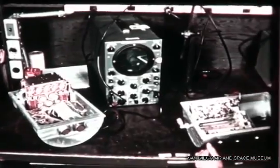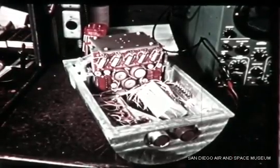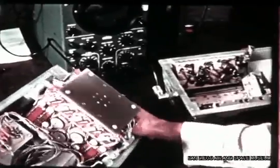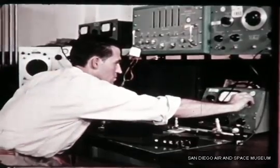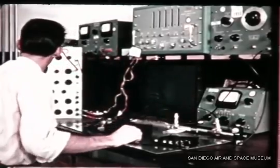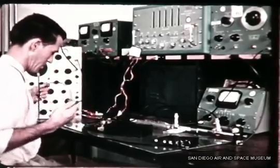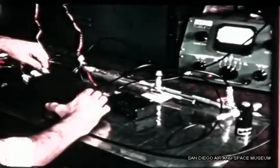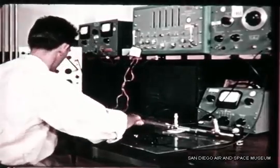The missile-borne components of the range safety system are in the final stages of development. This command receiver being assembled is contained in a magnesium canister cast in two halves; the electronics in this package are cooled by conduction through the casting. Another part of the range safety system is the tracking beacon — essentially a radar beacon which responds to a ground interrogation signal by producing a strong blip on the range safety officer's radar scope. If this indicates the missile is off course, he may send either a power cutoff or destruct signal to the command receiver, depending upon the predicted impact point of the missile.